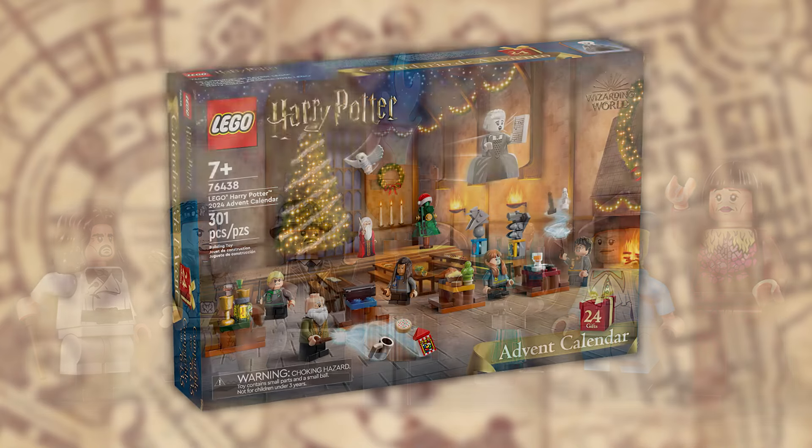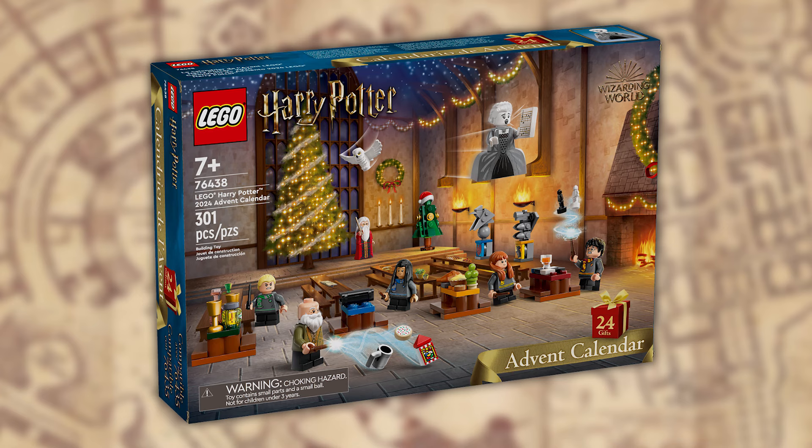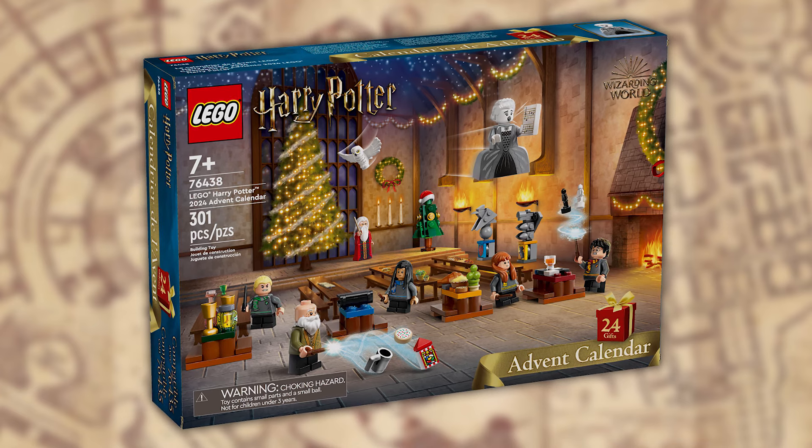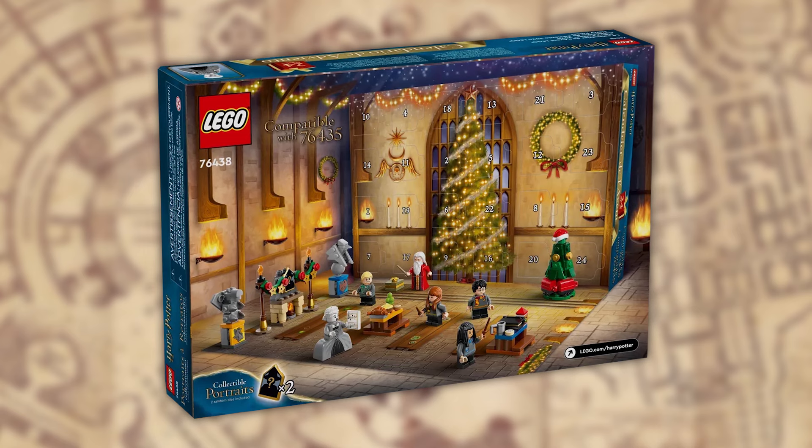Finally we have the late release of the bunch, coming September 1st — set 76438, The Harry Potter Advent Calendar. 301 pieces retailing for $44.99 US dollars. You get eight characters including Harry Potter, Susan Bones, Cho Chang, Draco Malfoy, Albus Dumbledore, Professor Flitwick, some Nearly Headless Nick ghost minifigures, and also a Hedwig figure. Alongside them you get 16 mini builds of all different kinds — a table, festive items, and a gargoyle from each of the four houses. The cool thing is all of the minifigures and buildable models can be added to the Great Hall set, so if you wanted to make the Great Hall festive, now you can.